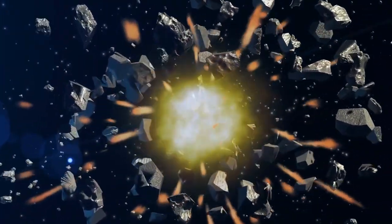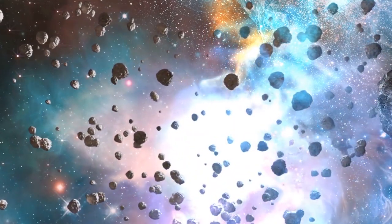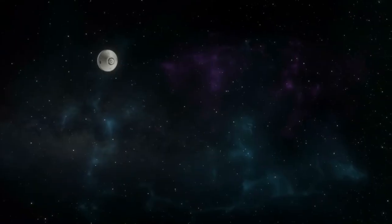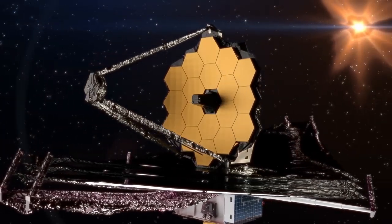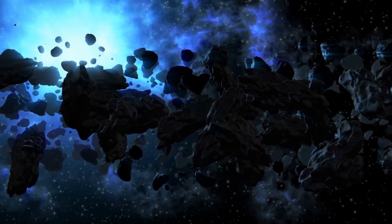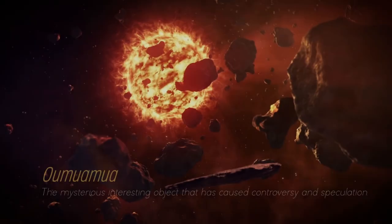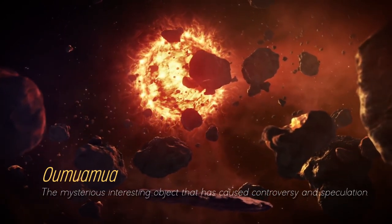In the vast expanse of space, a mysterious visitor has captured the imagination and baffled scientists around the world. While scientists and astronomers struggled to understand what this strange object from beyond our solar system was on its first appearance, NASA's James Webb Telescope has completely changed this story. James Webb has expanded our view of the cosmos and revealed the first real image of Oumuamua, a mysterious object that has caused controversy and speculation.